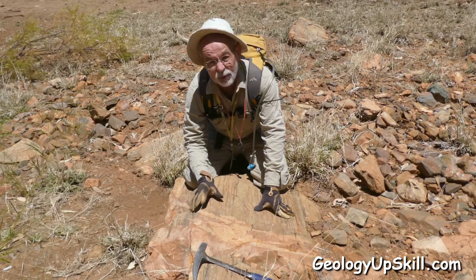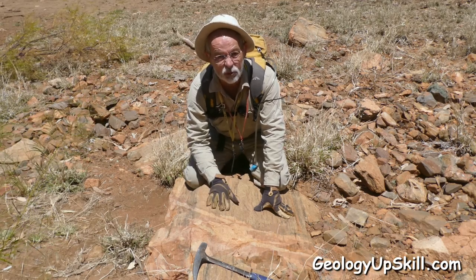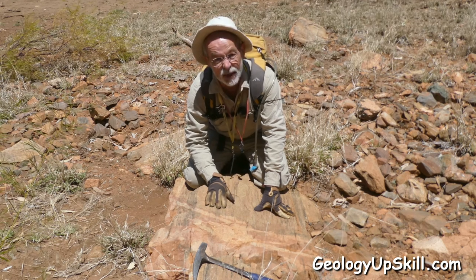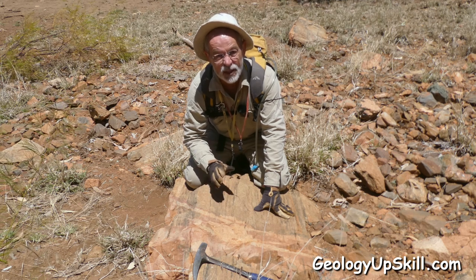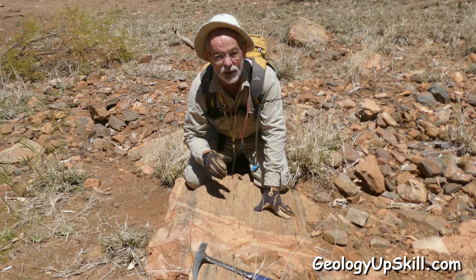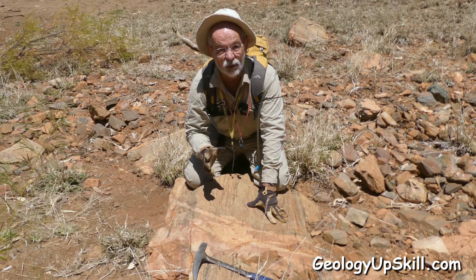For a couple of weeks I've been mapping this area and I know that there are some quartz feldspar porphyry dykes, there's a magnetite alteration event, there's a deformation event that makes a strong foliation, and there's a mineralisation event that has red rock alteration associated with it and sometimes albite veins. But I couldn't figure out which one of those related to the others and which came first. This rock unraveled it all in one outcrop.